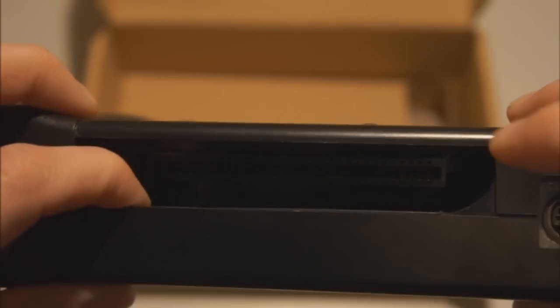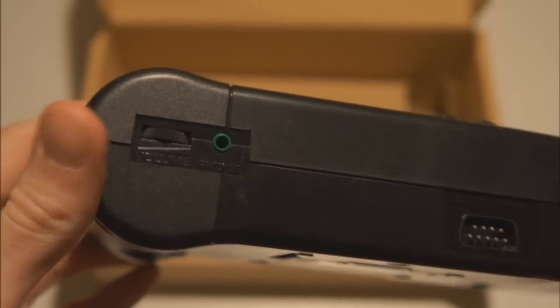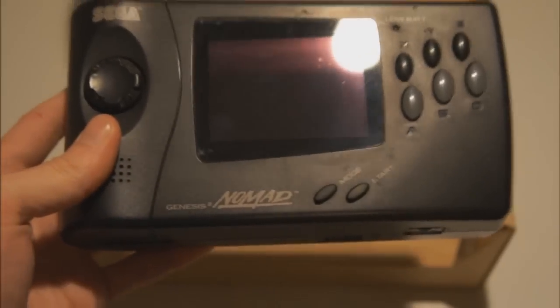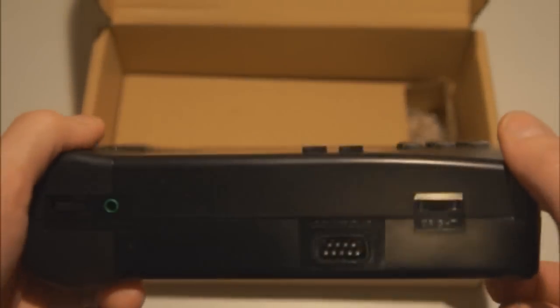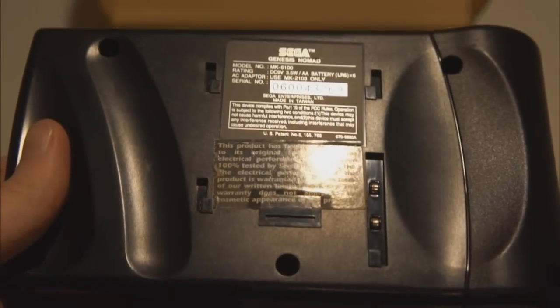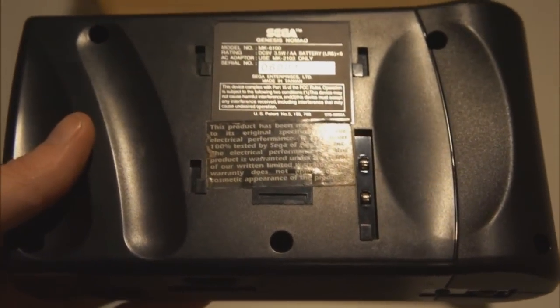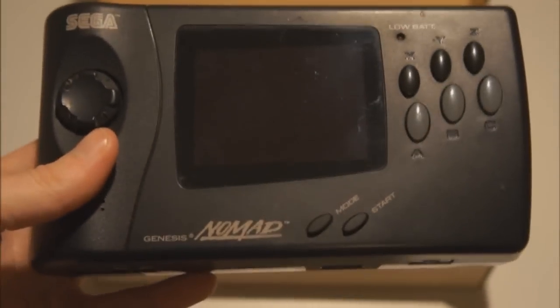On the top there's the power button and the AC input. The cartridge slot is a bigger slot so all Mega Drive versions fit, and there's an AV output to your TV. On the bottom we have volume, headphones, and a controller port — so you can technically play this with a controller, though you'd have to hold it or put it on a table. There's also a brightness control. On the back you see the serial number info and little hooks and a connector where you attach the battery pack, which holds six batteries.